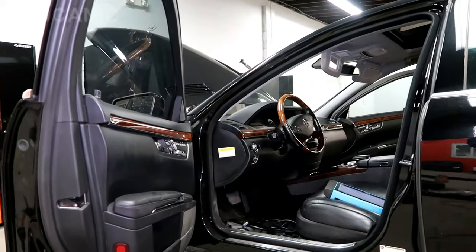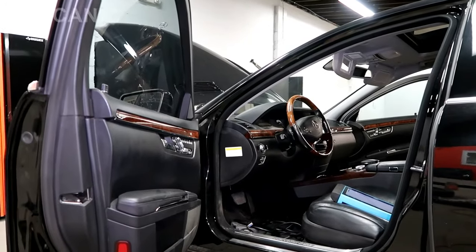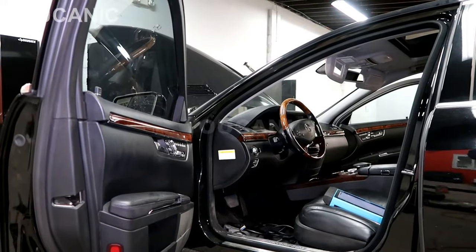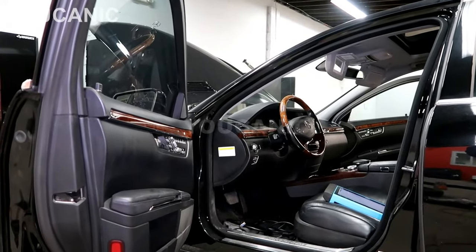Welcome to Ucanic. In this video we're going to take a look at where you can find the VIN number on a Mercedes-Benz. We're going to look at a few different locations. First let's start with the common places.